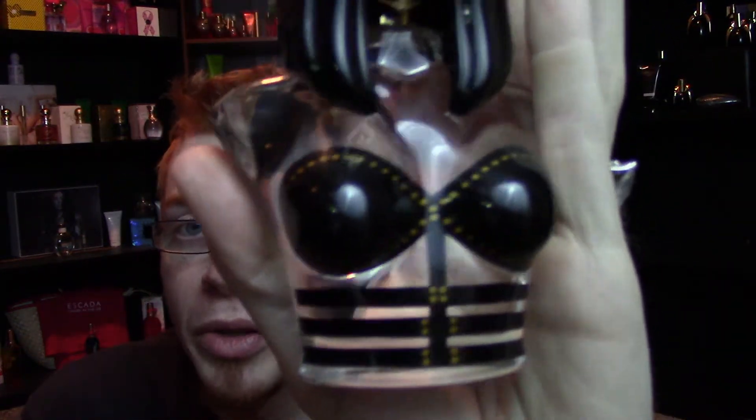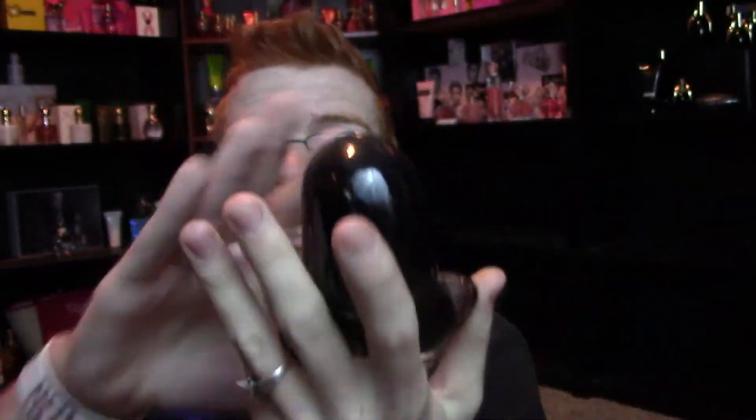So this is the Onika bottle. We did see this debut in the Pills and Potions video with a purple liquid — I'm not too sure why the liquid was purple in that video, but it is clear. Very, very clear. The brassiere corset thing on here is black with little gold studs, and there is nothing on the back of this bottle. It is a ridiculously clear bottle.